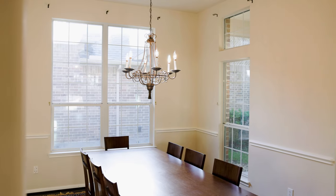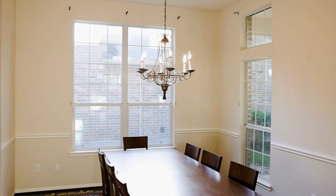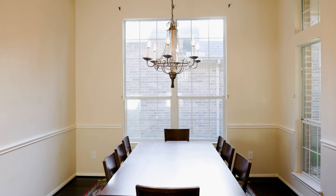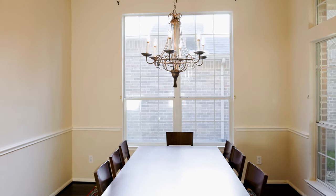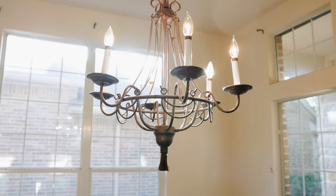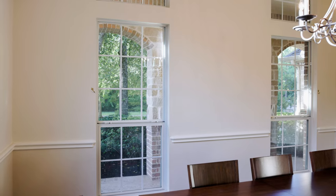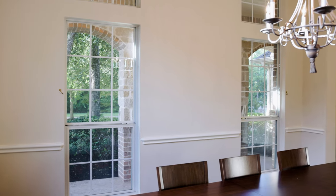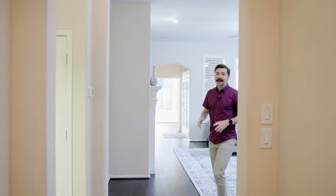To our right is going to be the formal dining space. As you can see, it's plenty big for entertaining — we've got a table currently that fits eight people, but it's definitely big enough to add extra leaves and host Thanksgiving in this space. We've got four windows that let in a lot of natural light and have a good view of the front of the home, plus additional wall space for buffets or artwork.